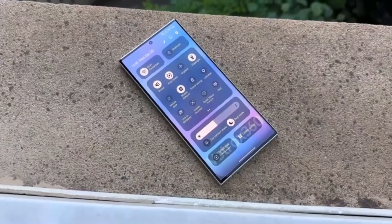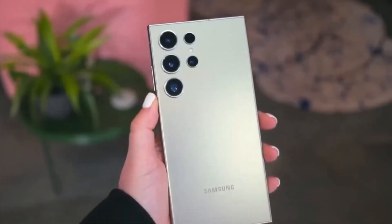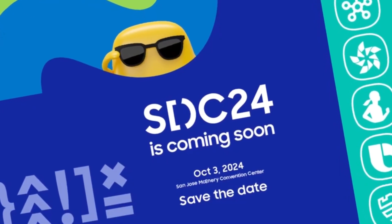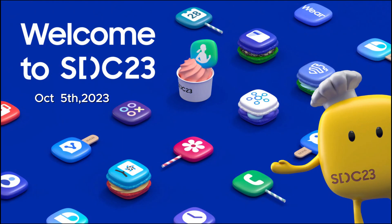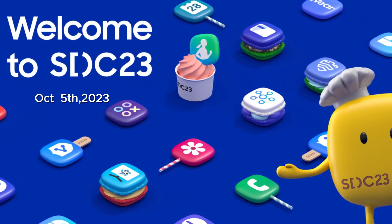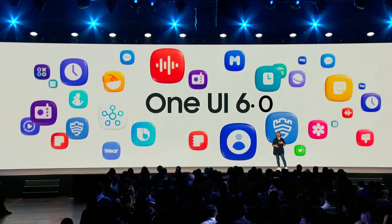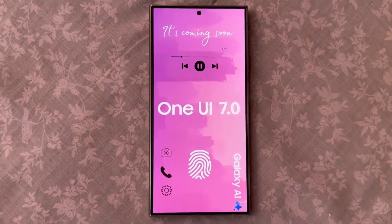Samsung usually graces us with a new iteration of One UI between October and December. While an official announcement is still pending, we can leverage some clues from the upcoming Samsung Developer Conference, SDC. Mark your calendars — SDC 2024 is set for October 3rd. Looking back at last year's SDC, which took place on October 5th and was followed by the release of One UI 6.0 later that month, a similar pattern may emerge for One UI 7.0.